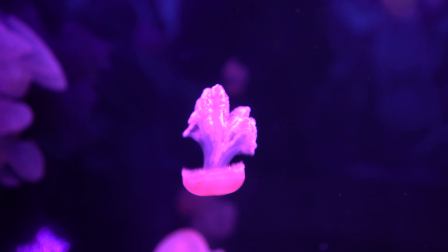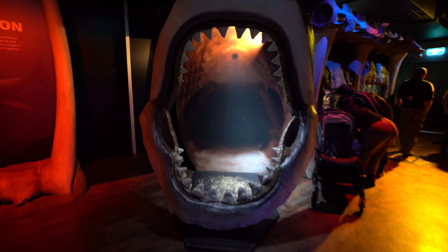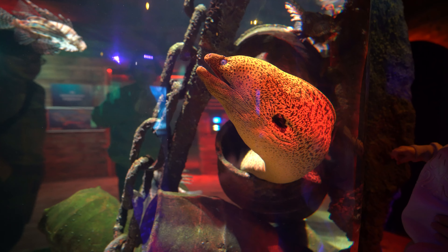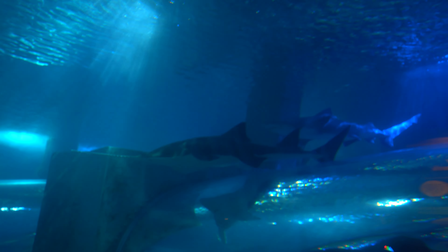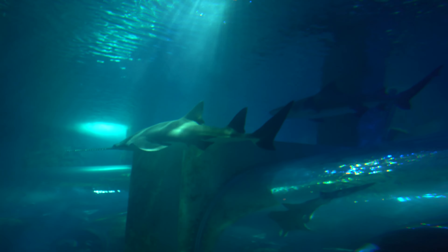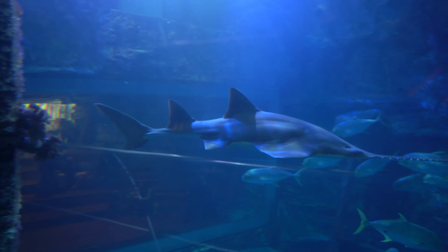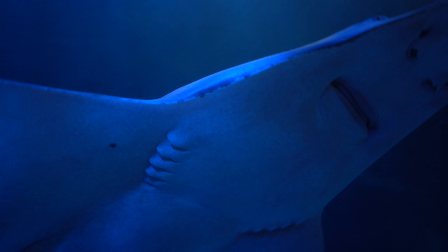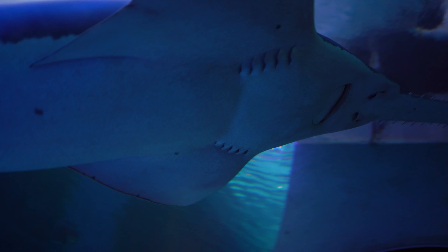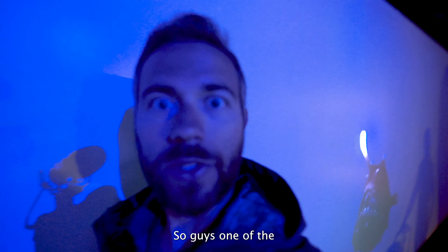Sea Life Melbourne is an amazing aquarium located in the heart of the city. There you can see all sorts of fascinating sea creatures up close, including colorful fish, huge rays, and even sharks. One of the coolest things you'll see is the Ocearium, which is a massive tank that holds over 200 million liters of water and is home to some of the largest animals in the aquarium, like the majestic sea turtles and the mesmerizing sawfish.